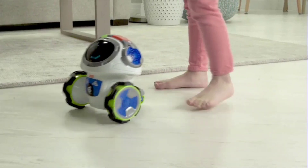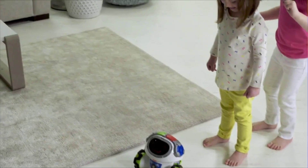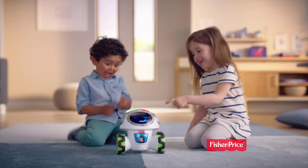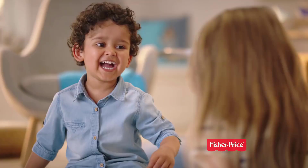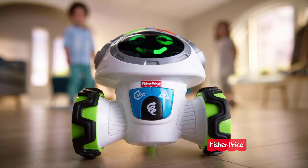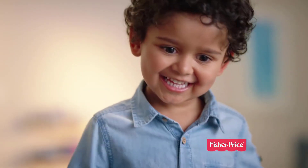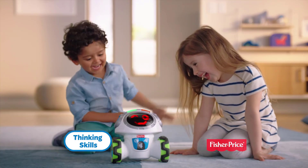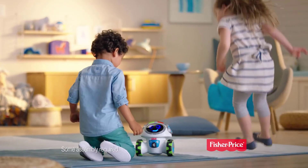This awesome robot buddy engages preschoolers' minds and bodies through super fun interactive learning games. Think and Learn Teach and Tag Movi keeps kids thinking and moving, whether they're following directions, answering questions, or busting out cool new moves. With more than 60 different faces and the ability to move in all sorts of directions, Teach and Tag Movi keeps playtime fresh, active, and fun. To sum it up, Movi is a friendly robot whose aim is to encourage toddlers to get their minds and bodies moving, while teaching them through fun games and activities how to follow directions and think critically about the world around them.